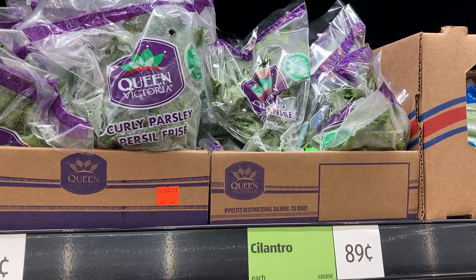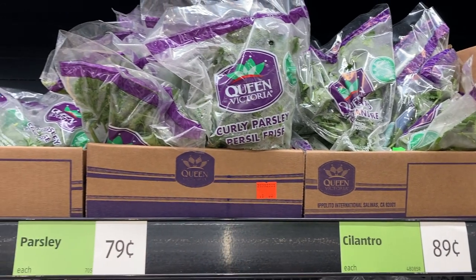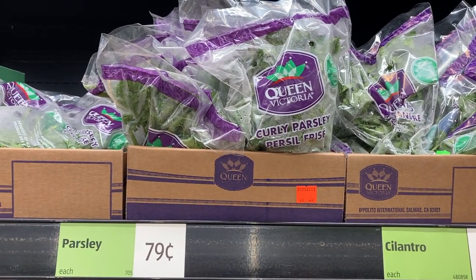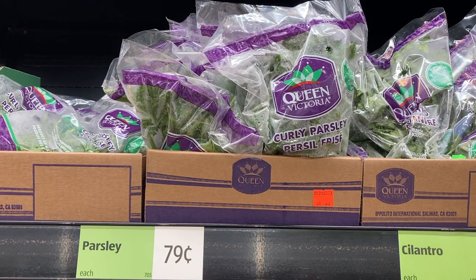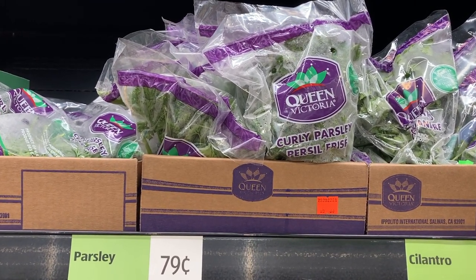Comment below and let me know if you've seen parsley in your local store. This is new for us and I am so appreciative of this ingredient. They've always had fresh cilantro, but the parsley I could use in so many recipes, so I'm happy that I don't have to go to another store now to buy it.